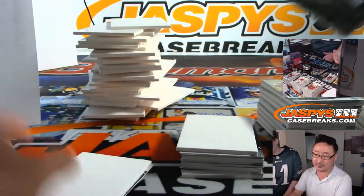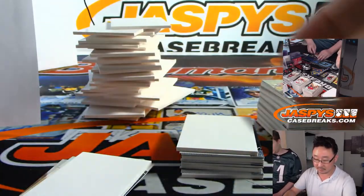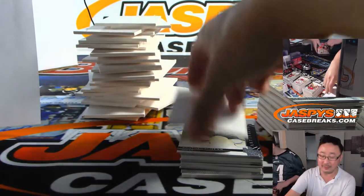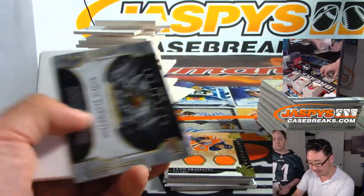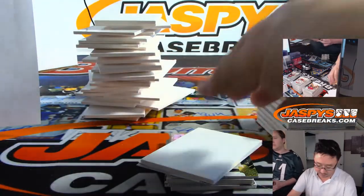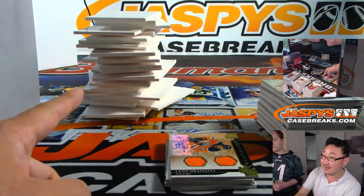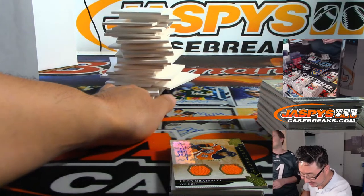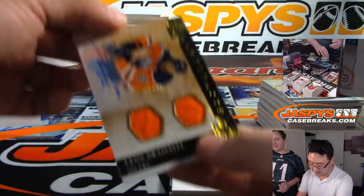There's Sergei Bobrovsky. The goal is a lot bigger than you think it is, a lot wider. Rookie Redemption for the Minnesota Wild — that will be for Lou. That's a pretty good stack, we're going to have to retire this stack — that's modern art right there ladies and gentlemen. Artifacts dual relic and autograph for the Oilers — Leon Draisaitl.